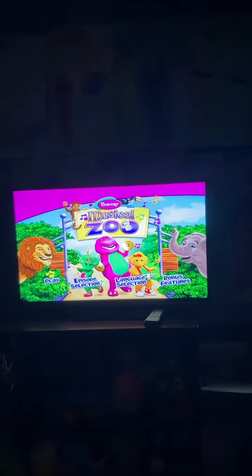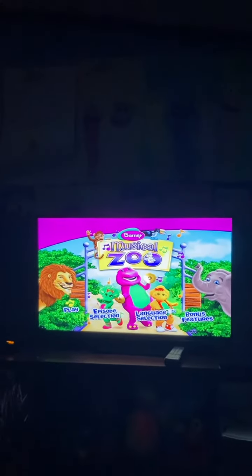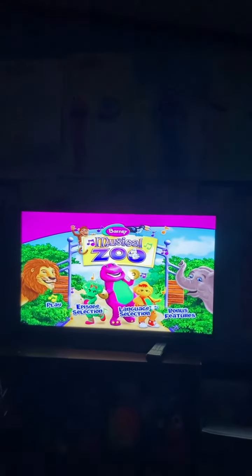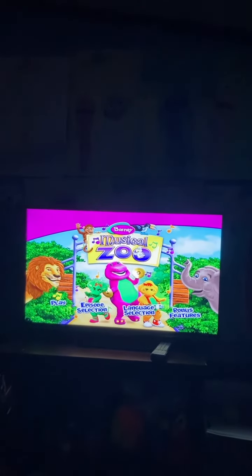Hello everyone, and today we're going to do a menu walkthrough of Barney Musical Zoo 2010 DVD. But you have Play,